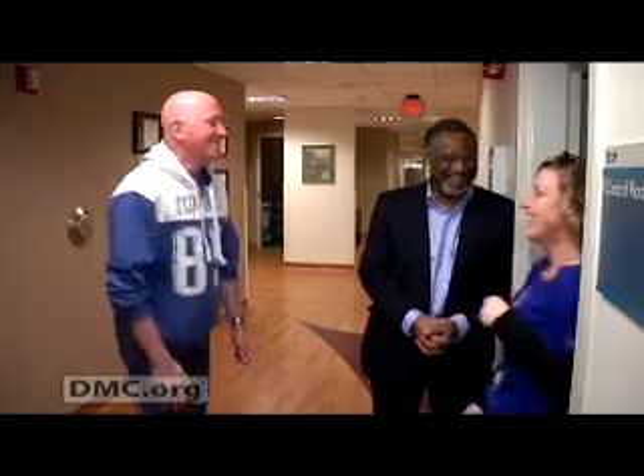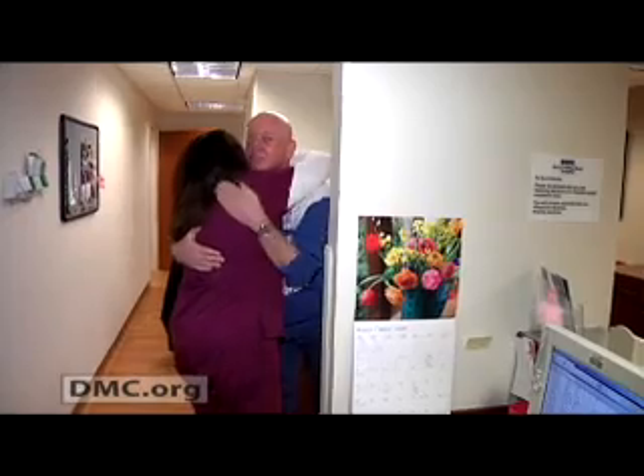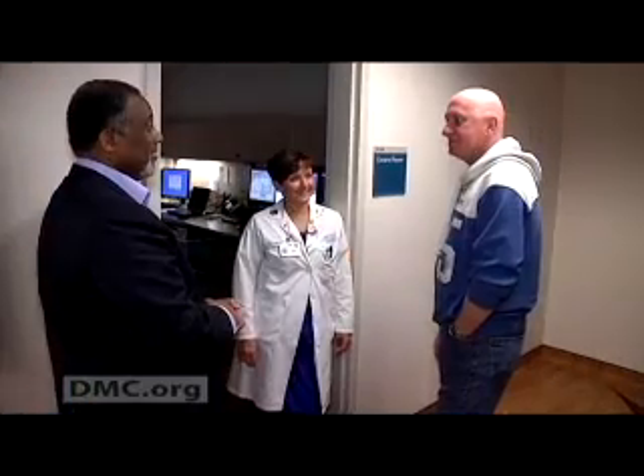From the moment you walk in the door — from the receptionist to the technicians to the doctors — everybody treats you as if you're the only patient they have. At the end of a six-week radiation process, when you're told today is your last day of radiation, I had mixed emotions. I was happy that this process is done and we can move forward, but I was sad because I've genuinely come to love these people and care for them the way they have cared for me. When you're told you have cancer and that you have a fight ahead of you, it can be scary if you allow it to be. The people at this hospital eliminate the fear.